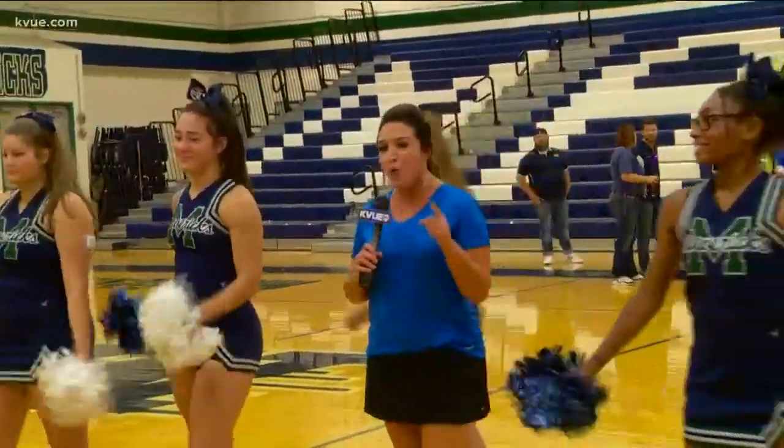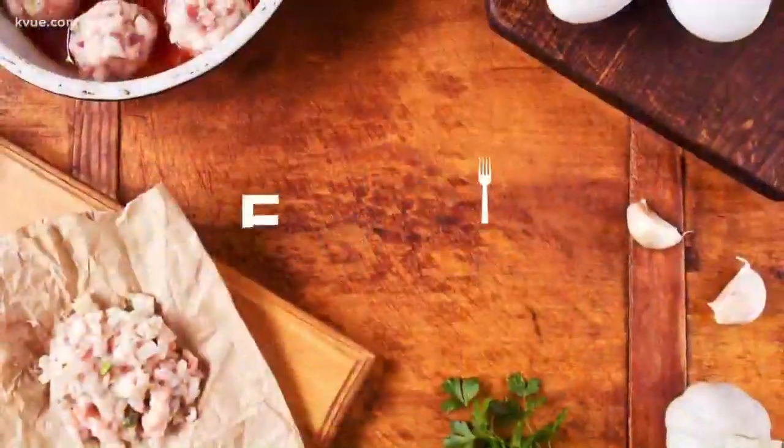Speaking of food, it's always good to get some sustenance and to feel good. We've got a Foodie Friday that you're going to enjoy. It's called Winter Winter, off of Highway 290 West in Southwest Austin. Check it out.